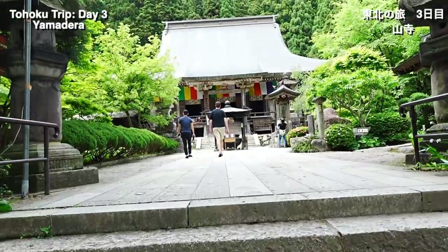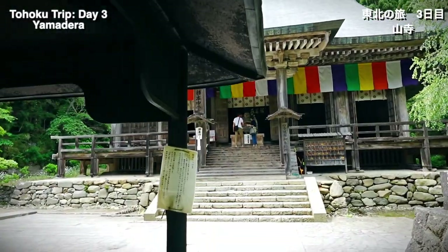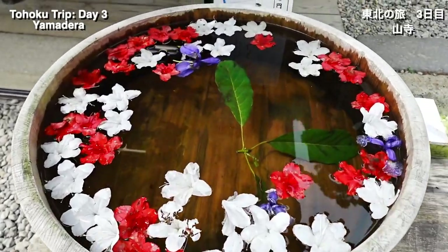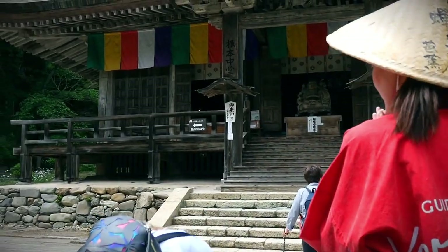Yamadera literally means mountain temple in Japanese, and the temple grounds extend high up a steep mountainside. But there are plenty of places along the way to stop and explore, so don't let that scare you from coming here.